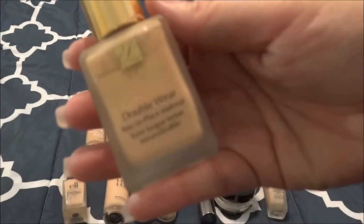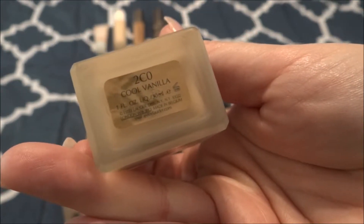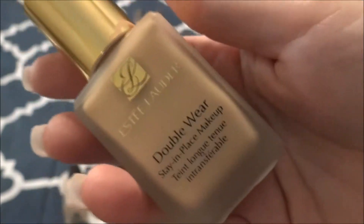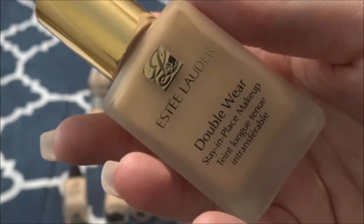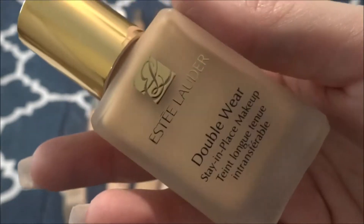I have the Estee Lauder Double Wear Foundation in the shade 2C Zero Cool Vanilla. I have used this a handful of times — I did purchase this. I actually did a wear test or first impressions on my channel, so you can check that out. I really like this foundation — it's the perfect color match for me. I really need to pull it out and use it more, maybe after I'm done with that ELF Foundation.